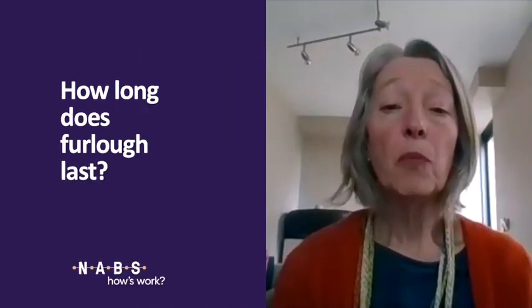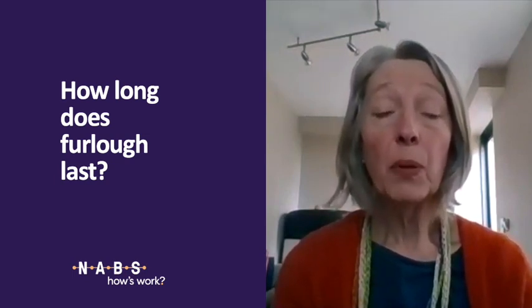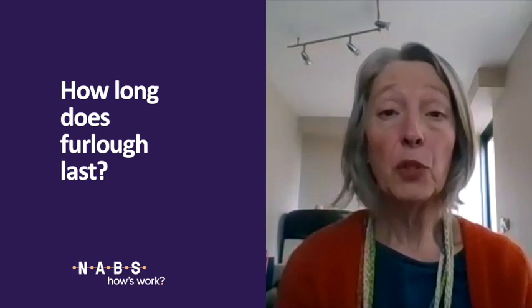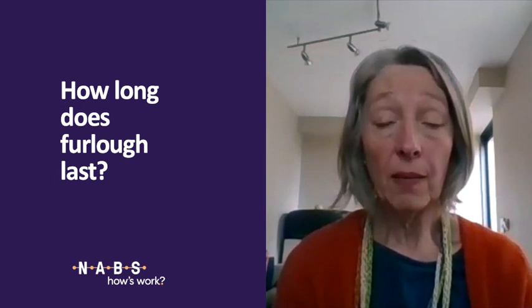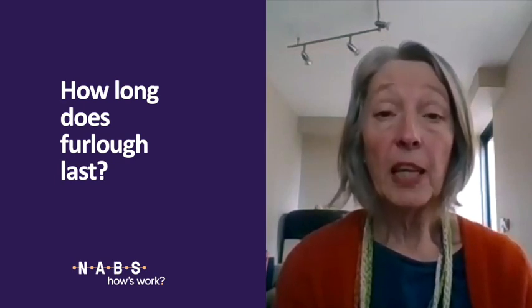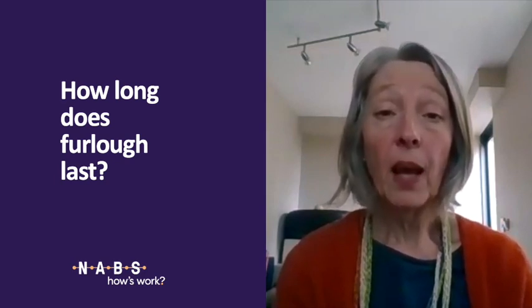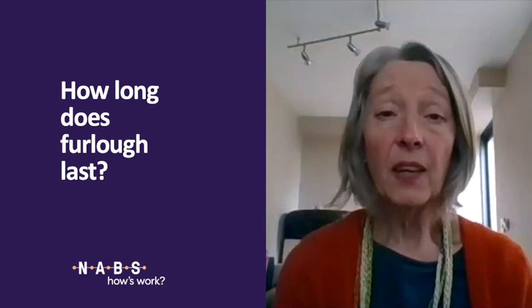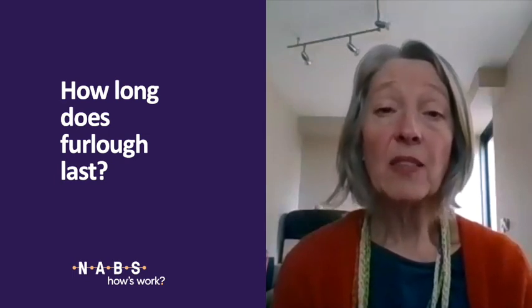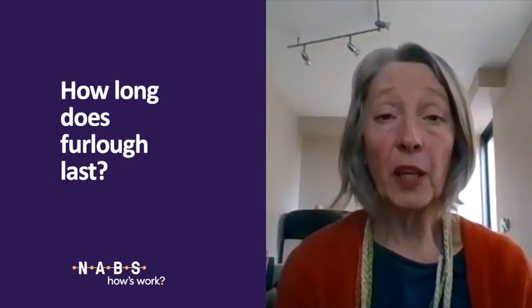The furlough scheme runs presently from the 1st of March to the end of May. You can be furloughed at any time during that period, but it has to be for a minimum of three weeks. Your employer can furlough you for longer, but if they furlough you for three weeks, they can then immediately furlough you again for another minimum period of three weeks. There is also a possibility that this whole scheme will extend beyond the end of May, depending on what the government decides.